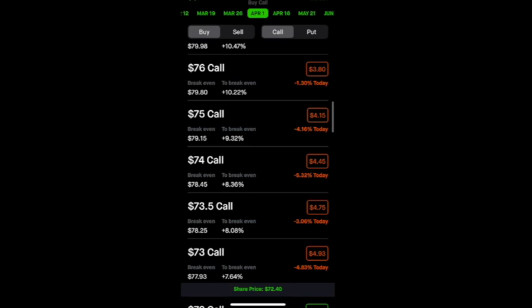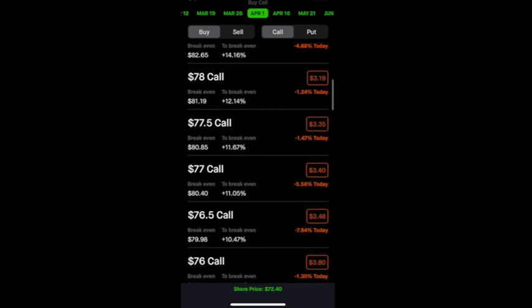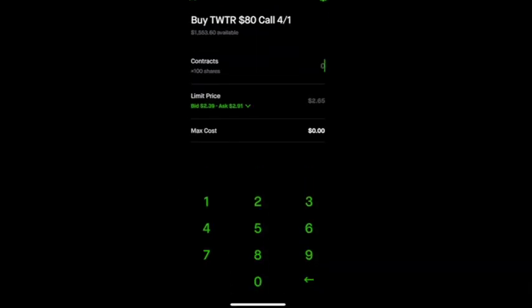Since in our previous example we predicted that Twitter's stock price will rise to $80 per share or above by April 1st, we're going to go ahead and click on the $80 call.